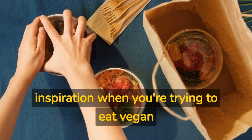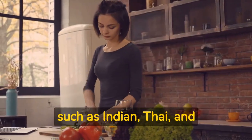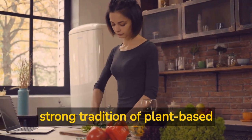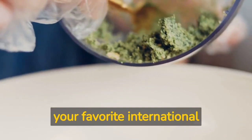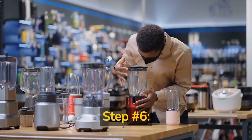Step number five: get inspired by international cuisine. International cuisine is a great source of inspiration when you're trying to eat vegan on a budget. Many cuisines, such as Indian, Thai, and Mexican, have a strong tradition of plant-based cooking, and their dishes are often packed with flavor and nutrition. Look for vegan versions of your favorite international dishes, or try something new and discover a new favorite.